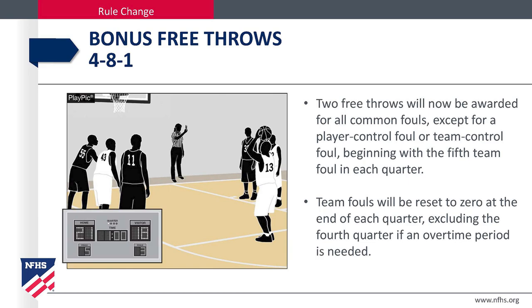Bonus free throws, Rule 4-8-1. Two free throws will now be awarded for all common fouls except for a player control foul or a team control foul, beginning with the fifth foul in each quarter. Team fouls will be reset to zero at the end of each quarter, excluding the fourth quarter if an overtime period is needed.